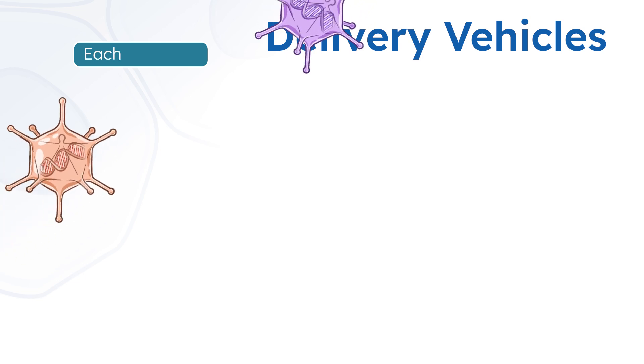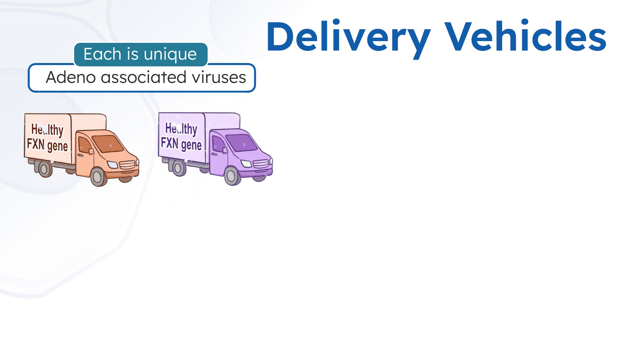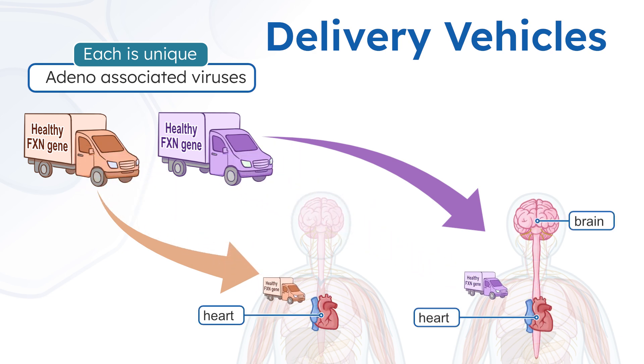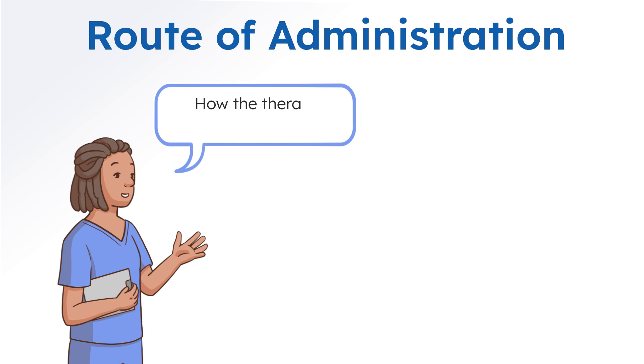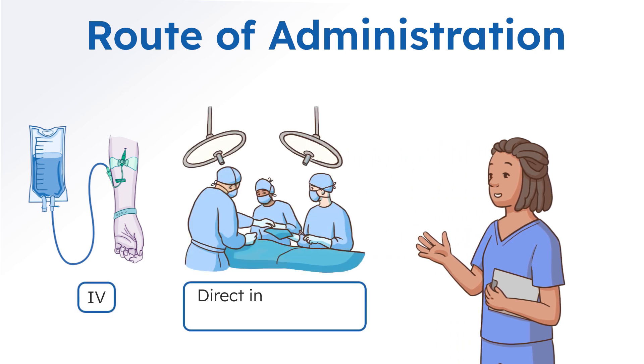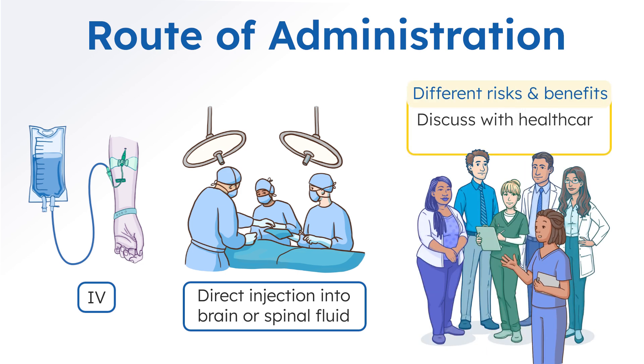Each investigational gene addition therapy is unique. Most gene addition therapies use adeno-associated viruses, or AAVs, for delivery. Each AAV delivers their genetic cargo to different organs — one might target the heart, while another might target both the brain and the heart. How the therapy enters the body also impacts which organs it can reach. Gene addition therapy may be administered through an IV, or direct injection into the brain or spinal fluid. Each approach has different potential risks and benefits that should be discussed with your healthcare team beforehand.